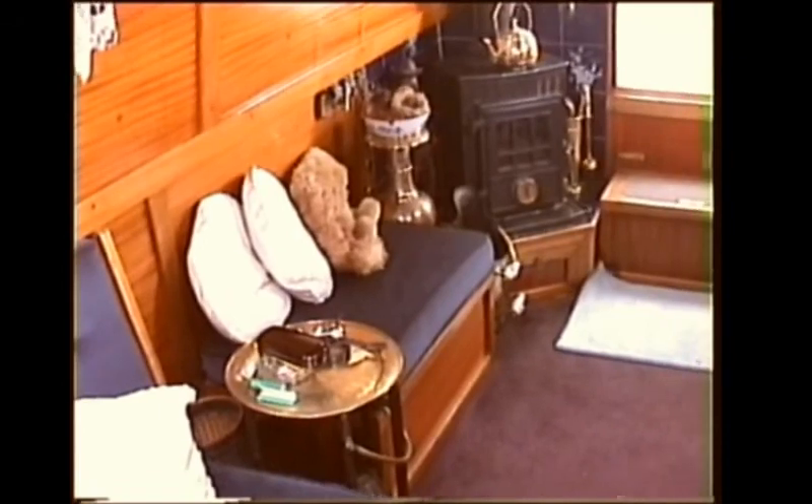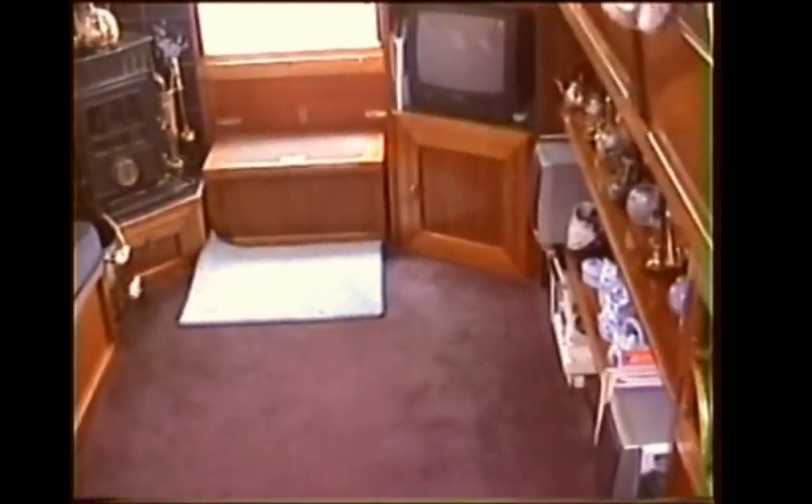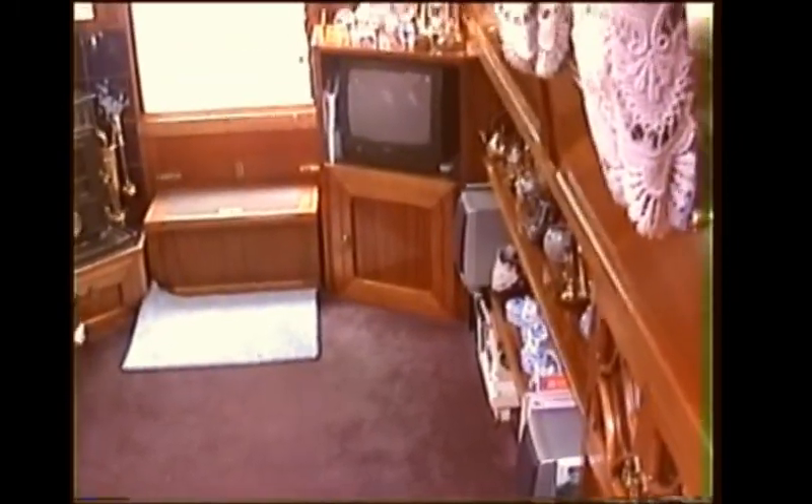They are bespoke boats — all hand built, nothing done in a factory. They are extremely special, very sought after, and very expensive. If you wanted one like this today you'd easily pay over a hundred thousand pounds.